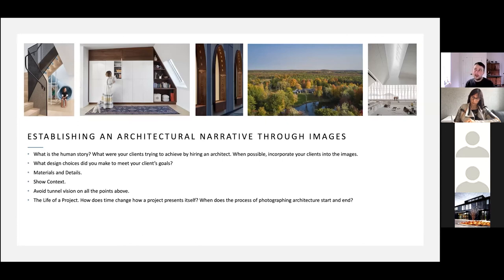Lastly, the life of a project — I'm bringing this up more as a conversation point because it's been bugging me for a while. How does time change how a project presents itself? When does the process of photographing architecture start and end? When I'm hired for a job, I'm typically hired for a day or half day. But a project could be around for decades, maybe even a century, and we're capturing such a small sliver in the life of a building. At the very least, let's go back and document it under different seasons and different conditions.